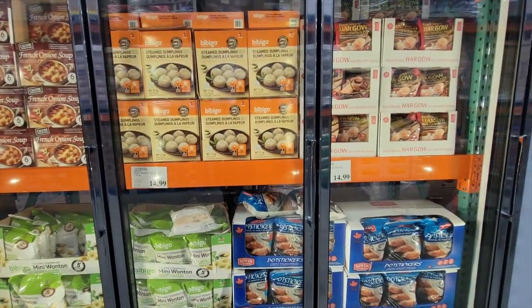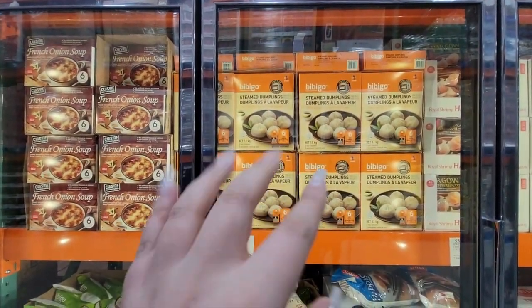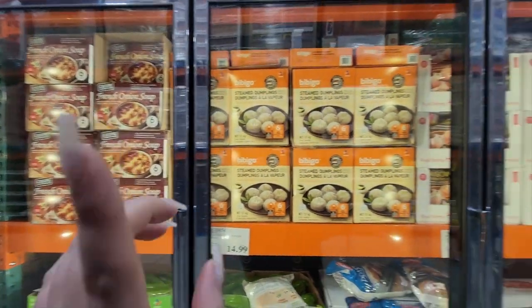These dumplings are my favorite. The shrimp ones look really good too. French onion soup is good as well.